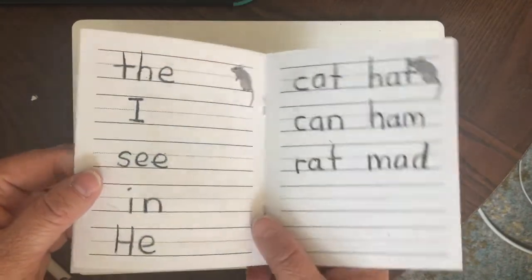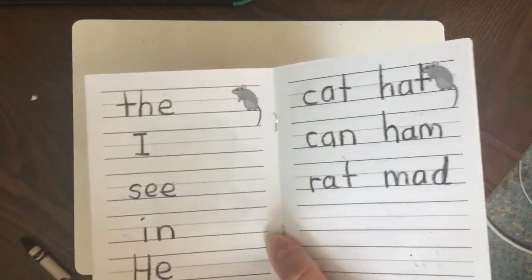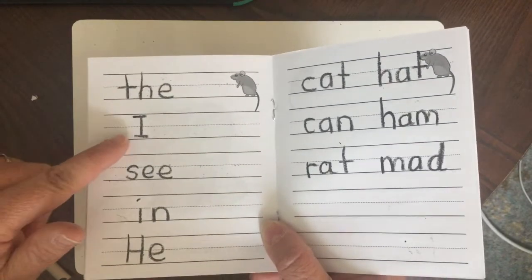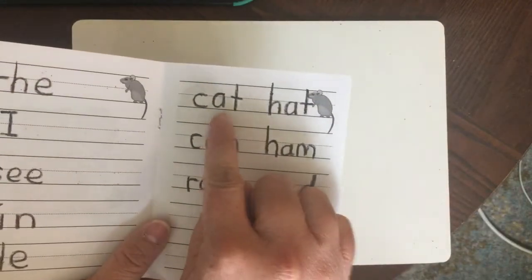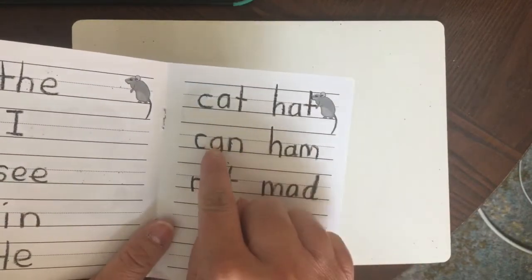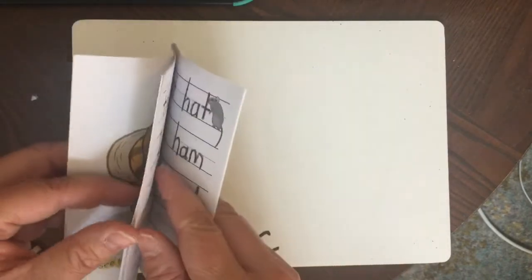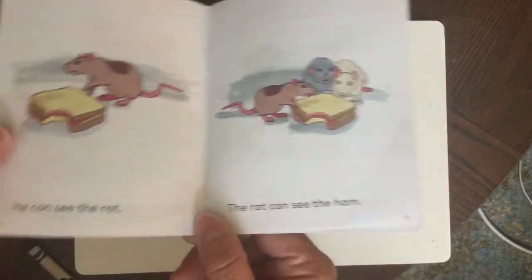Now in the back of your book or on a piece of paper you can write these words down: the, I, see, and in. Cat, hat, can, and ham. Let's go find some more mystery words and CVC words on the next page.